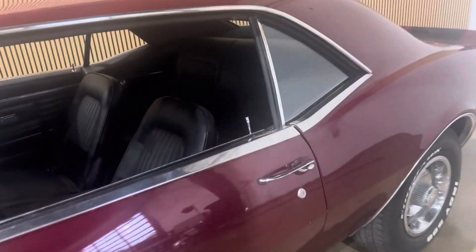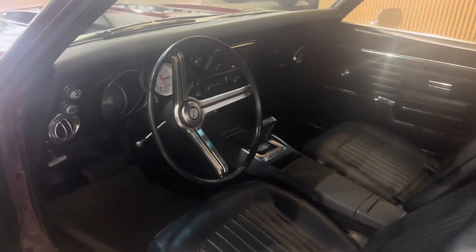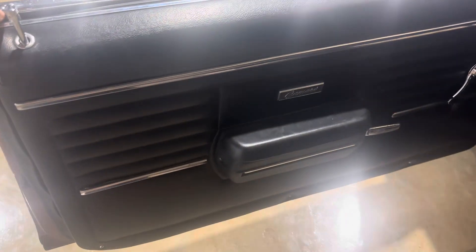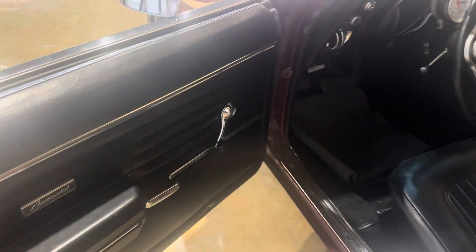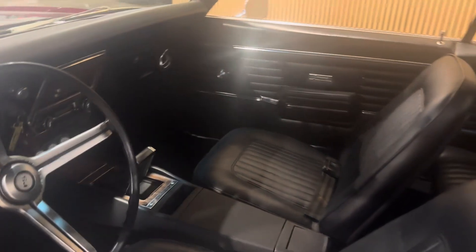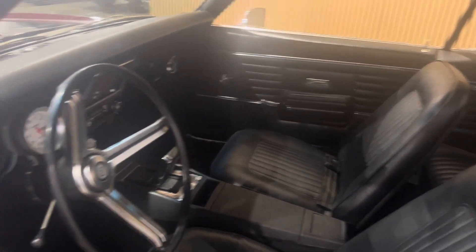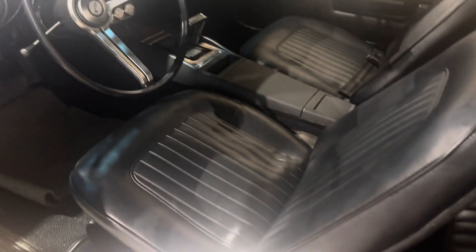Going on to the interior, you got the bucket seats, original RS steering wheel, nice door panels in great shape — windows roll up and down like they should. We got a Turbo 350 transmission.